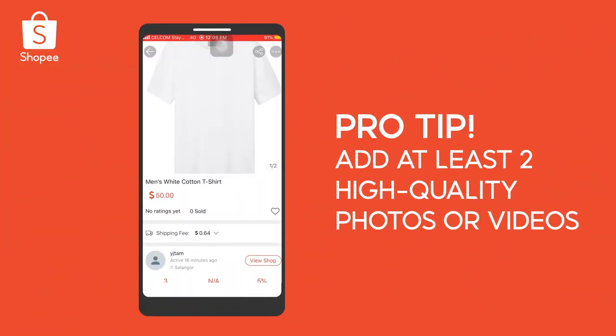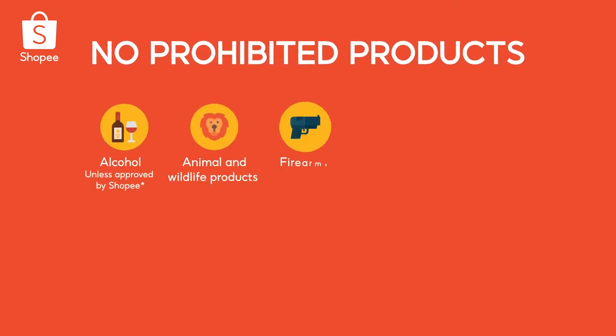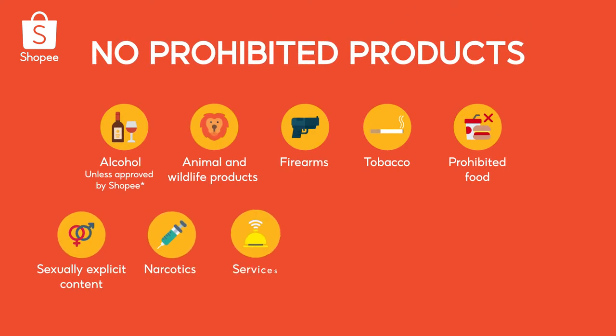Buyers love photos, so showcase your products with at least two high-quality photos or videos for more sales. By the way, new listings may be reviewed, so check that your product is not prohibited for sale.